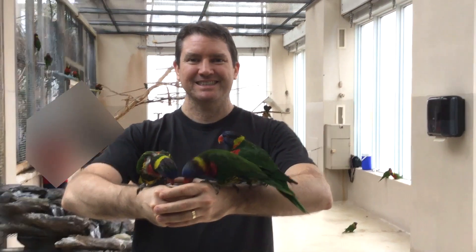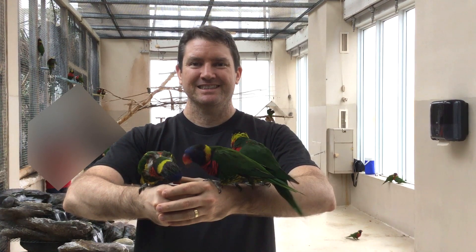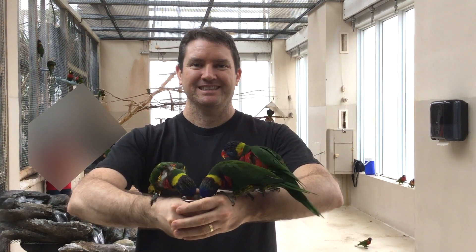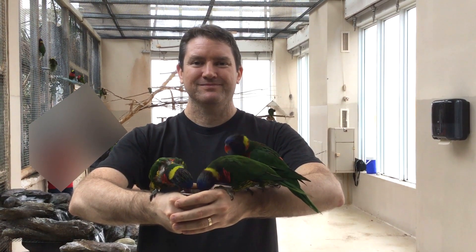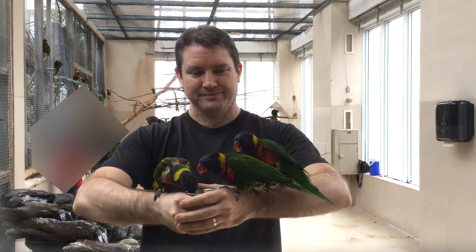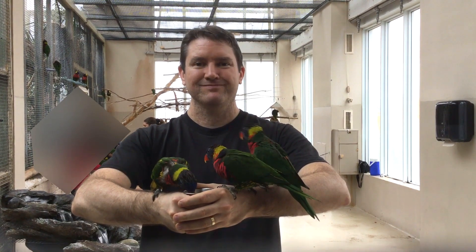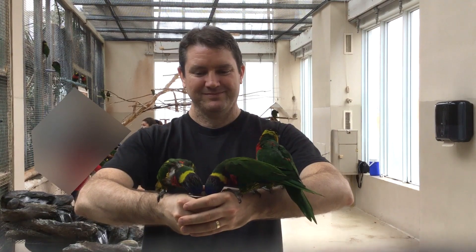Hi, my name is Steve Bush. I take care of birds for a living, including these lorikeets. They're a type of parrot native to Australia, and they eat nectar from flowers. So I'm offering them some simulated flower nectar. There are a surprising number of birds that drink flower nectar, and they can teach us something cool about all animals. Let's examine some sweet birds.